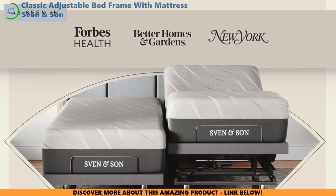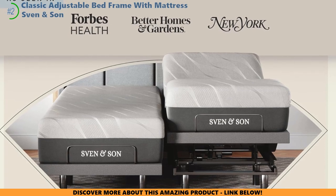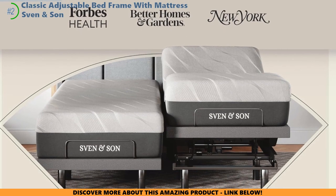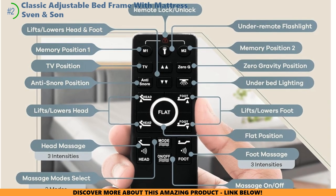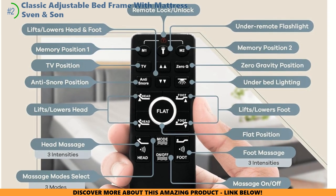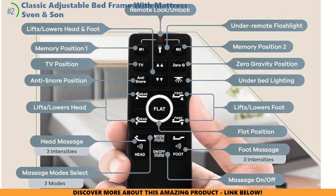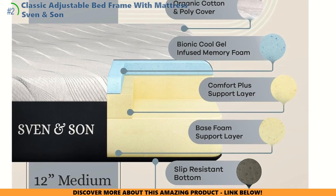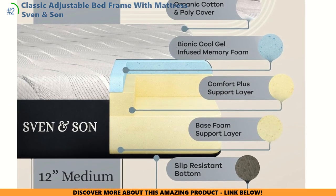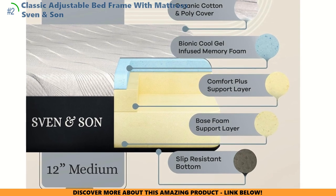There's no trial period to test it out first, but with an epic 25-year warranty, you know this bed means serious business when it comes to quality and durability. Picture drifting off each night in zero-gravity zen, your body perfectly cradled and supported, waking up feeling like a whole new person, free from those nagging aches and pains. The mattress itself is infused with cool gel memory foam to eliminate pressure points, with heat-wicking technology to keep you comfortable and cool all night long.